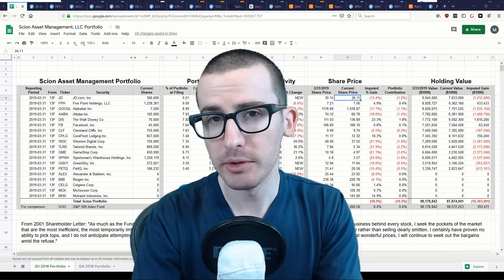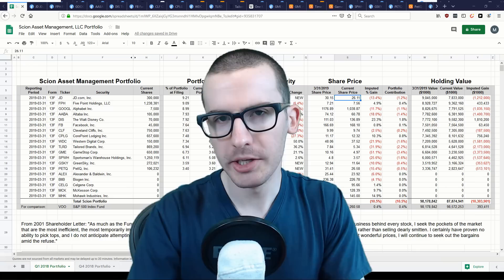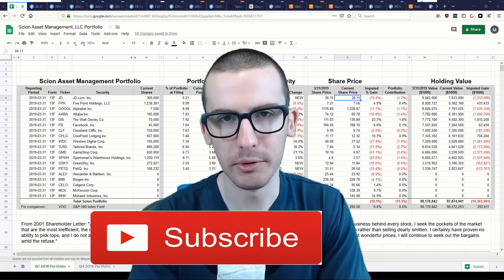In this video, we'll be doing a portfolio review of Scion Asset Management's 2019 portfolio, covering Dr. Michael Burry's holdings, stock trades, and portfolio performance. Before we jump in, take a second to make sure you're subscribed to gain access to more content like this in the future.